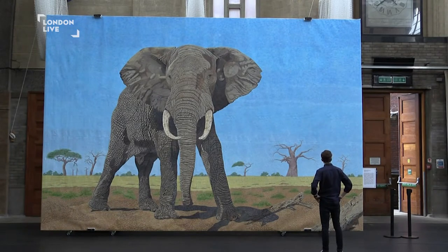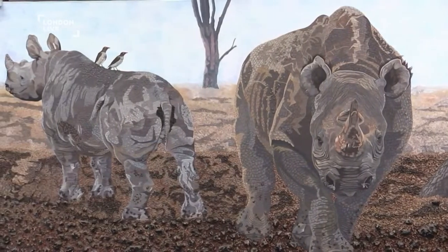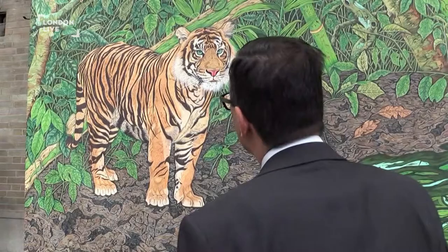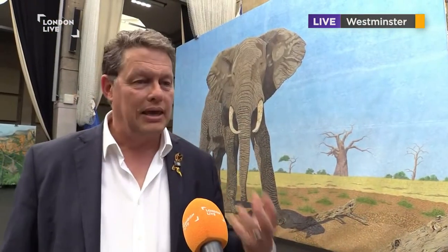Take elephants, for example. Tanzania, a stronghold for elephants for many years, lost 60,000 elephants in five years — that's 1,000 elephants every month for five years. If we don't do something about it, then we are going to be in trouble. As a human race, we are responsible for the world around us. We can either make it better or we can make it much worse.